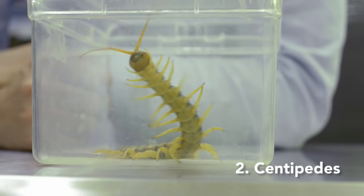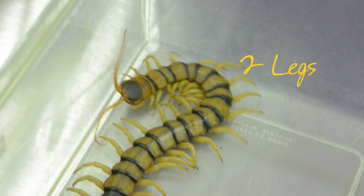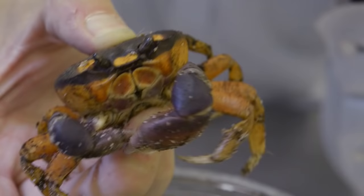The centipede is a long, thin, predatory animal. They're amazing hunters and very fast. Their main characteristic is that they have two legs for each of their body segments.